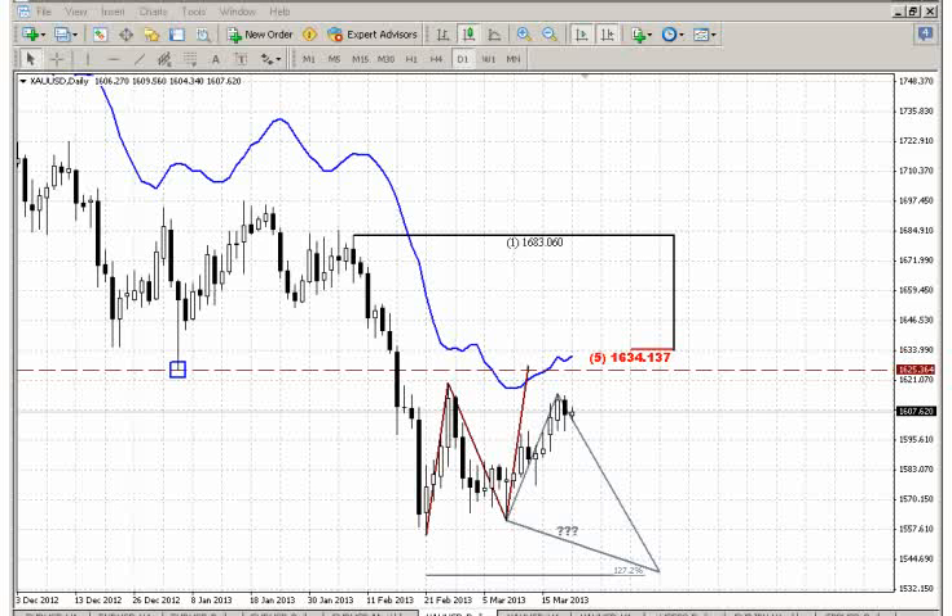Now let's take a look at the gold market. On the daily gold, we do not see any significant changes. I keep the same scenarios that we have discussed within the previous couple of weeks. That is the ABCD pattern to the upside, or the bullish butterfly pattern.